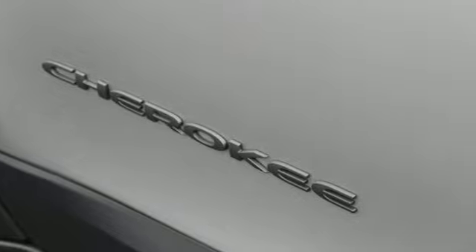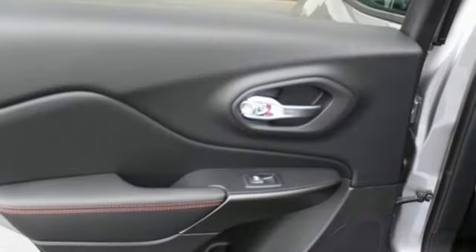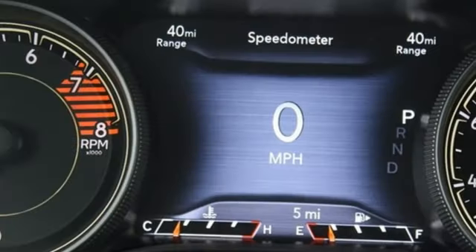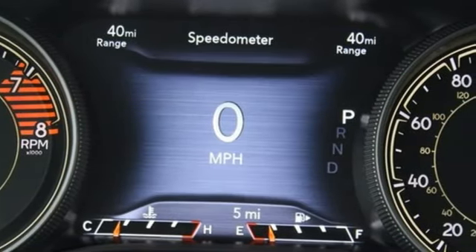The new front and rear design stay true to the Jeep tradition while continuing to evolve. The Jeep cargo management system and 60-40 split folding rear seat grant maximum flexibility for your adventures.